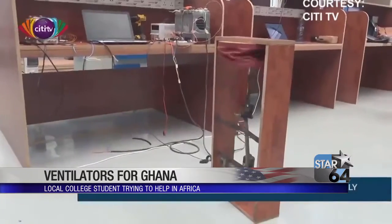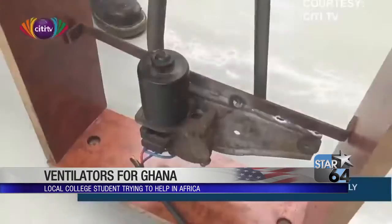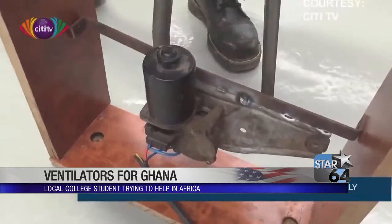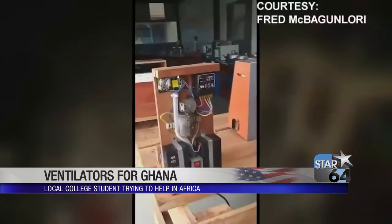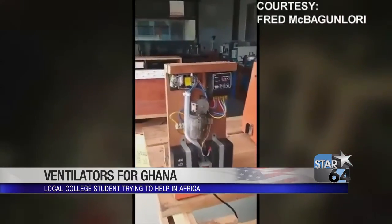Using everyday materials like leather, plastic piping, wood, and vehicle parts, McBagan-Laurie has two ventilator prototypes. To produce them costs about $172, and they can be put together in less than a half hour.